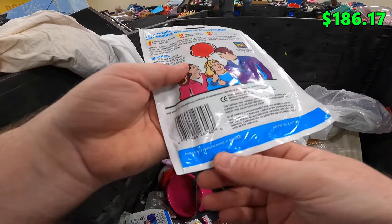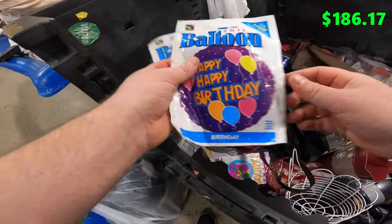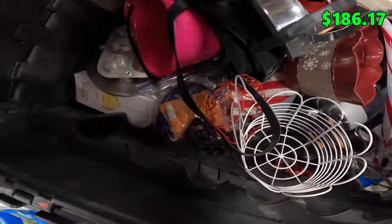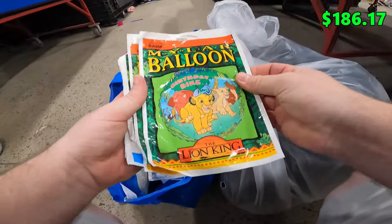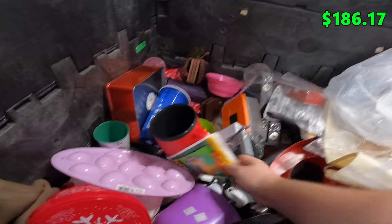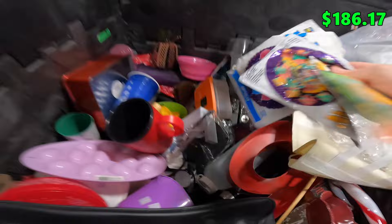I found a couple of these old Mylar balloons — manufactured and printed in the USA, has cool 80s vibes. Good luck balloons, Happy Birthday, a Barney Get Well Soon, another Happy Birthday. I don't know if these are worth anything but they're so lightweight, why not? There's also a really cool vintage Lion King one, another vintage Lion King, another Good Luck.